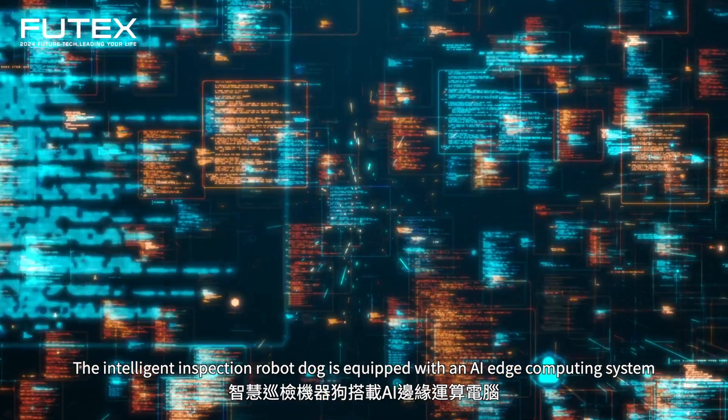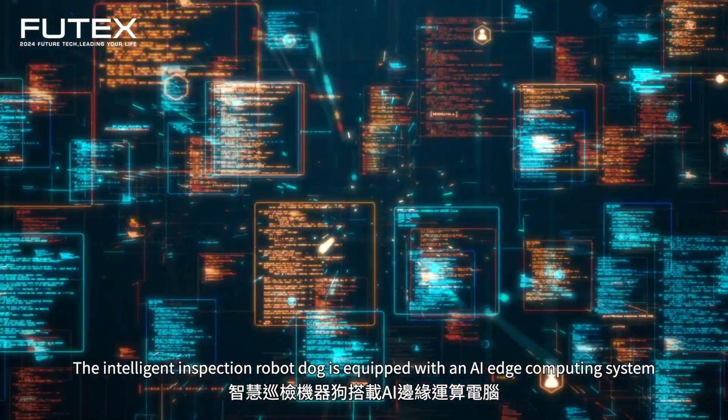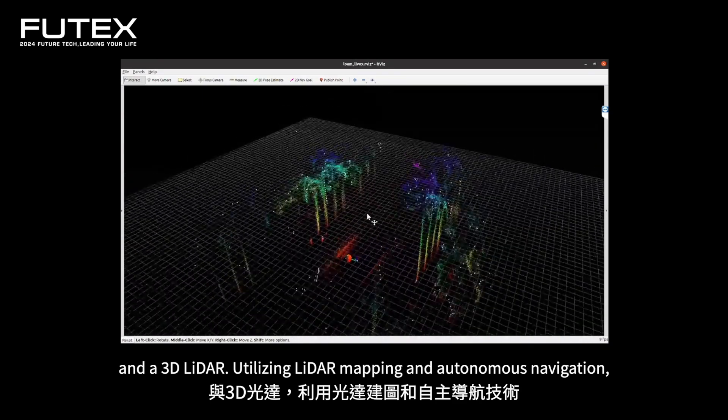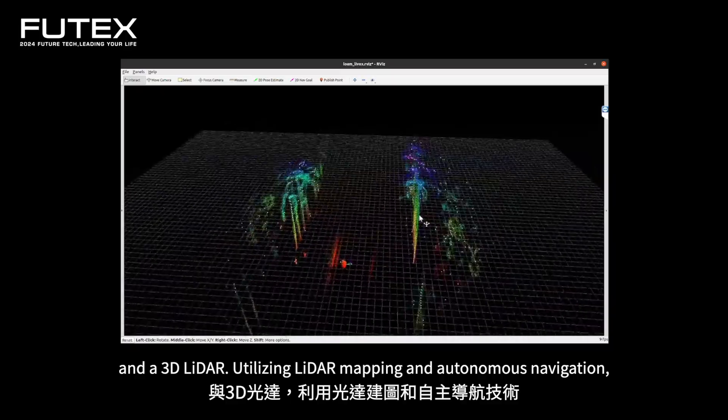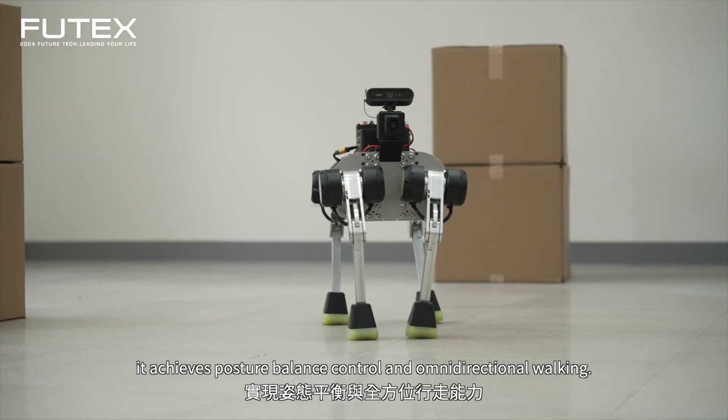The intelligent inspection robot dog is equipped with an AI edge computing system and a 3D LADAR, utilizing LADAR mapping and autonomous navigation. It achieves posture balance control and omnidirectional walking.